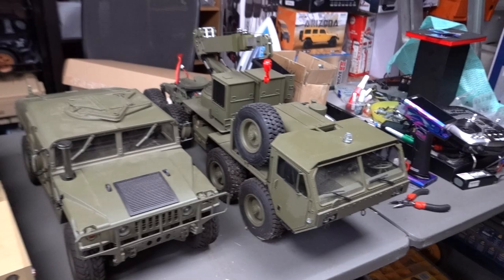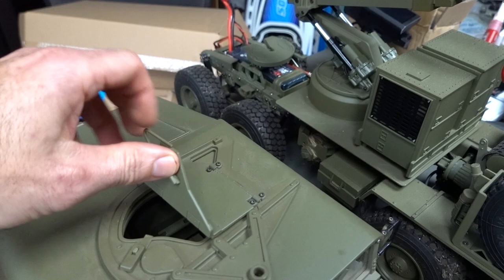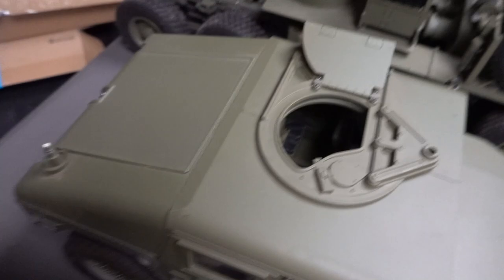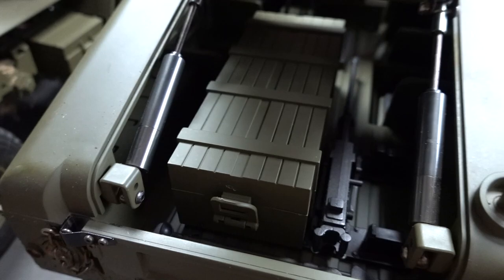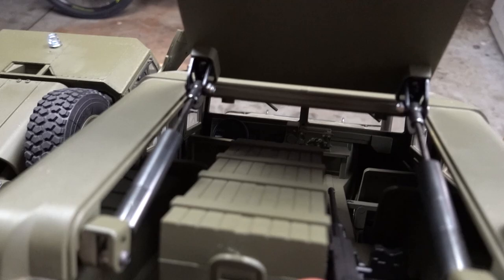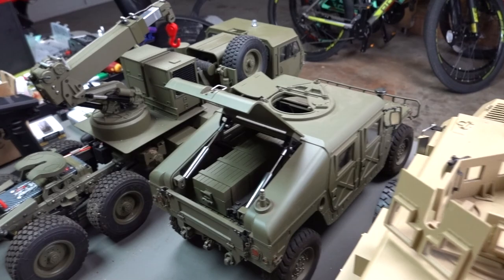I like them because everything works or moves. Even in this Hummer — check out this. Full on detailed interior, and if I come around the back and lift this up, look at these little pneumatic actuators or whatever they want to call them — all this stuff in here, full on detailed interior and everything. Let me just turn this light on so we can see a little bit better.